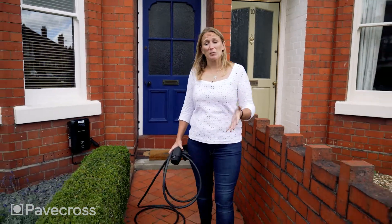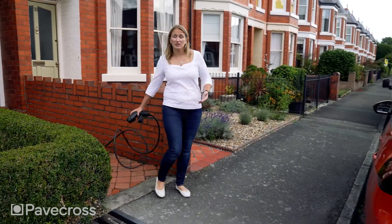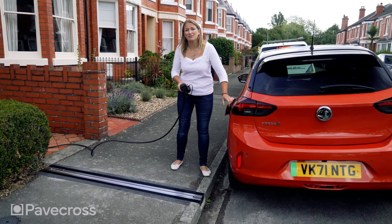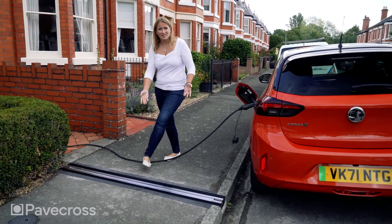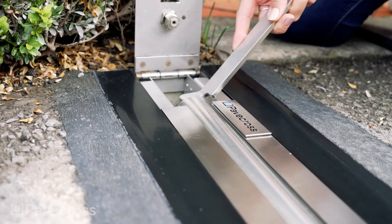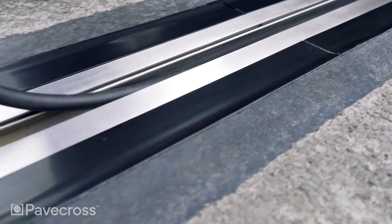Finally, we have a solution to one of the biggest problems with the transition to EVs: how people who live in terraced houses without off-street parking can charge a car safely and securely from home. And that solution is this — Pave Cross. Pave Cross allows the safe and secure passage of an EV charging cable across the pavement, connecting a smart home charger to your car parked at the kerbside.